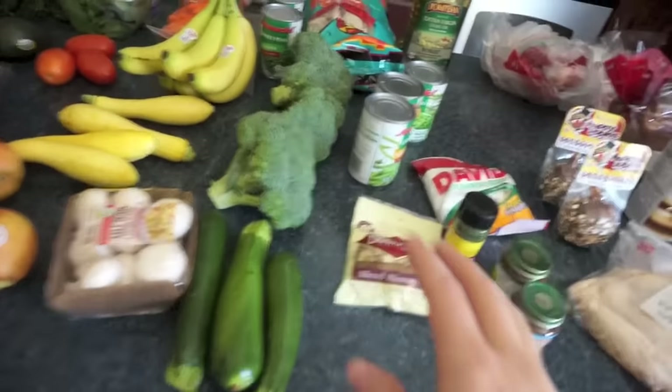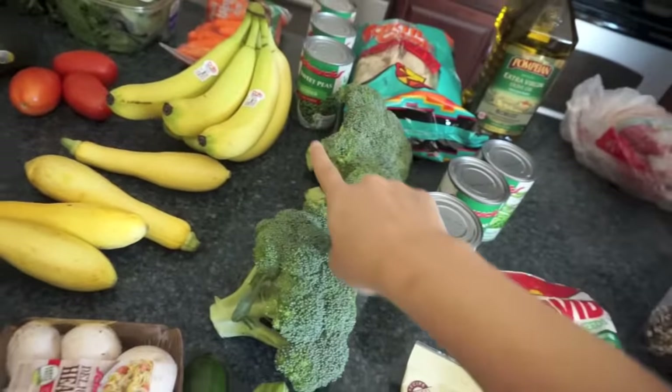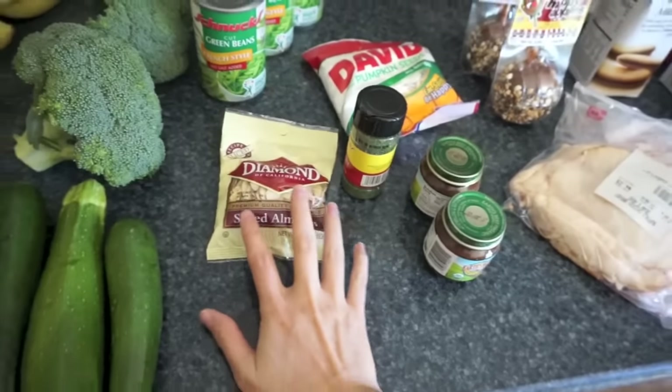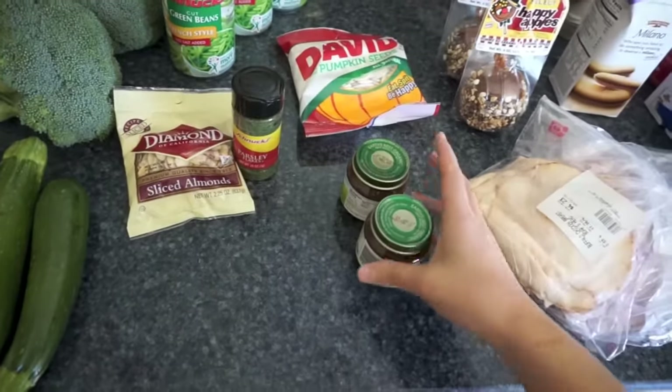And then the canned stuff — I got four cans of green beans and two cans of sweet peas. Back there I've got some chips and some olive oil, and up here I've got some sliced almonds for a casserole recipe I'm trying out this week. Some more parsley — we go through lots of parsley, I love it.